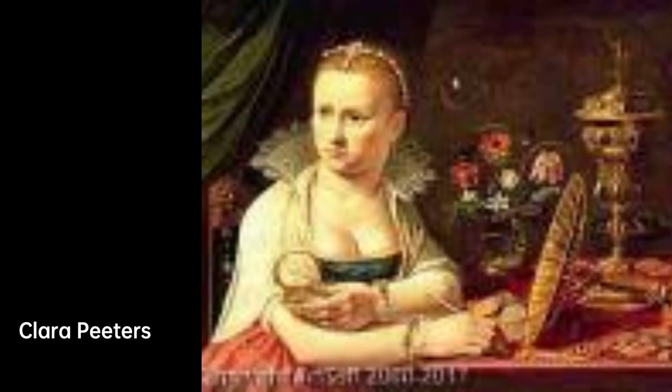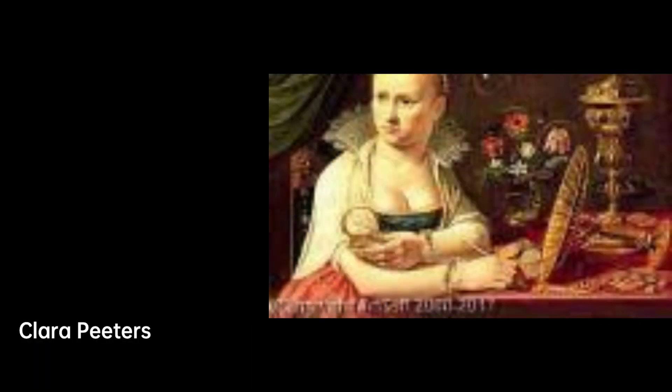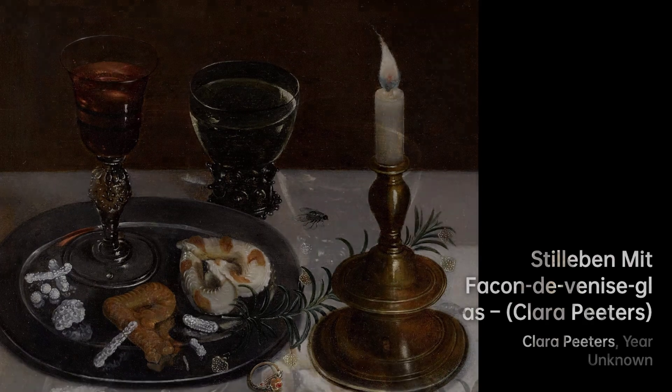Peters specialized in still-life paintings with a focus on food. She was known for her expertise in depicting scenes of breakfast pieces, which showcased food and simple vessels, as well as banquet pieces featuring expensive cups and vessels made of precious metals.